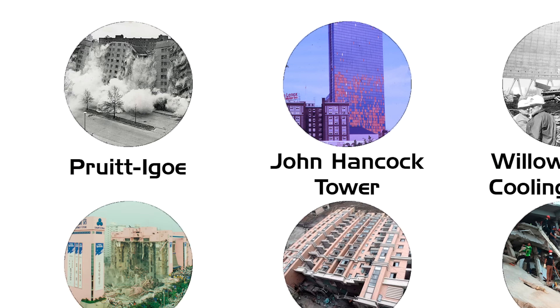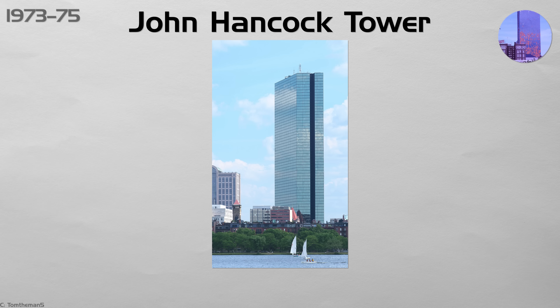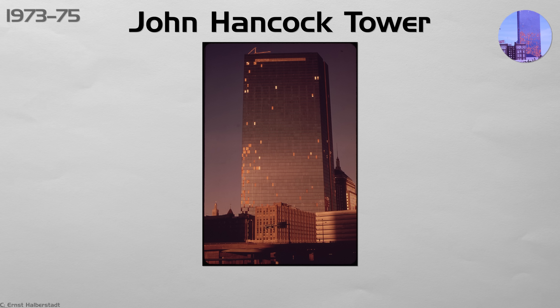John Hancock Tower. Boston's sleek blue tower looked perfect until winter winds and temperature swings popped thousands of thin, heat-treated panes from their glue frames. Streets closed as glass rained down. Engineers discovered the laminated panels bowed like tin can lids. All 11,000 were replaced with thicker tempered units at a cost bigger than the original curtain wall.